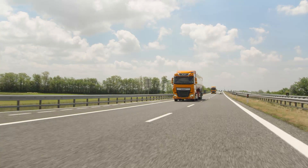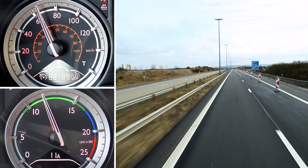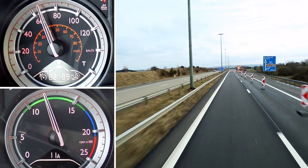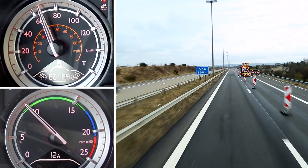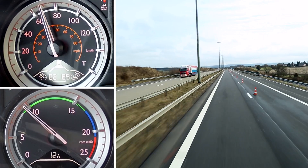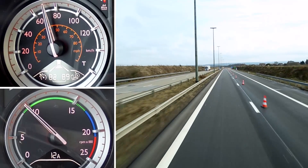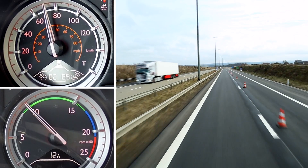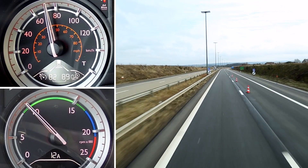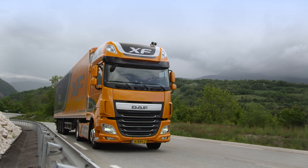You can see a good example of predictive shifting here. Just before the summit, the truck shifts up to 12th gear, instead of shifting down. The engine speed drops to 900 rpm. Although this sounds counterintuitive, it is actually very clever, because PCC knows how far it is to the top of the slope and actually saves fuel by shifting up. Furthermore, PCC is already anticipating the descent.